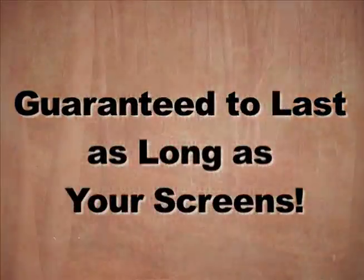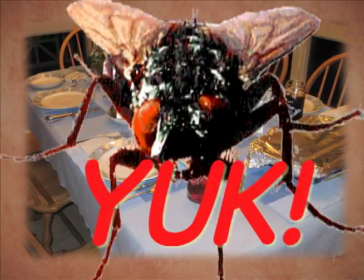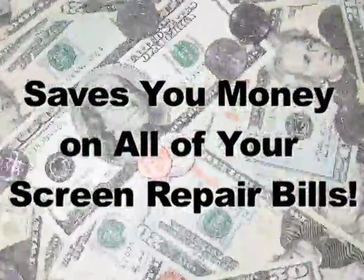Screen Patch is guaranteed to last. Keeps those nasty bugs in the outdoors where they belong and off your food. Now you can quickly and easily repair damaged screens yourself for just pennies a piece, saving you tons of cash.